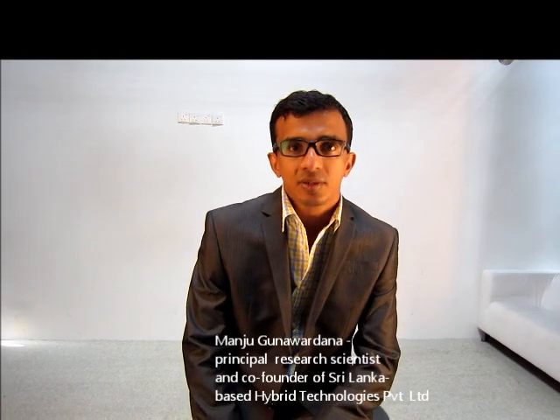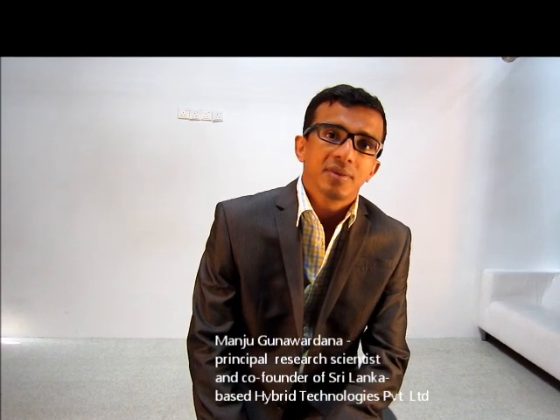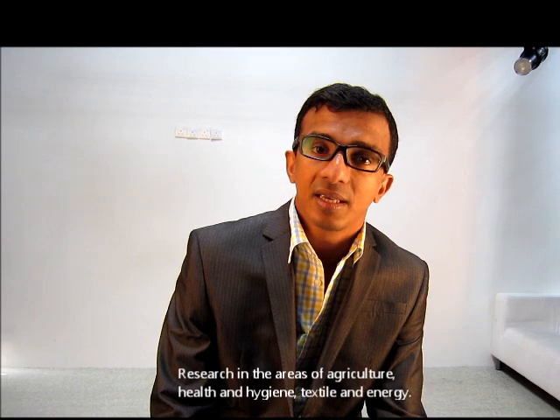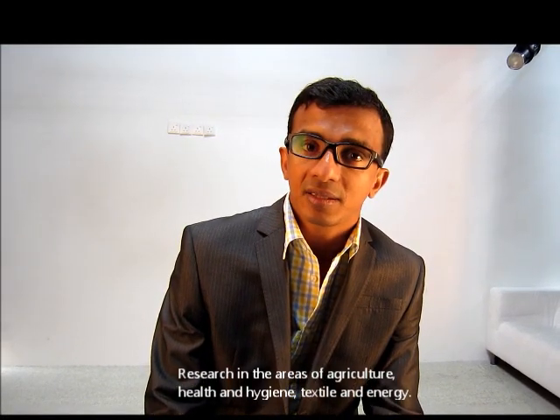Nanotechnology is a technology we are working in at the nanoscale of materials. We are working with various chemistries and physical phenomena in the area of nanotechnology. In our research sectors, we are working with nanotechnology in the areas of agriculture, health and hygiene, and textile and energy.